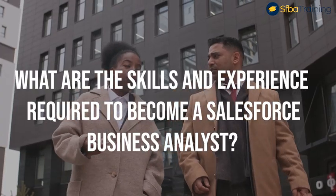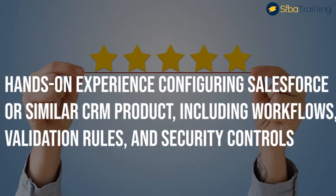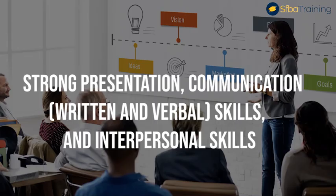Skills and experience required to become a Salesforce business analyst: Number one, must have a bachelor's degree. Number two, hands-on experience configuring Salesforce or similar CRM products including workflows, validation rules, and security controls. Number three, proven ability to leverage analytical and problem-solving skills in a fast-paced environment. Number four, detail-oriented individual with the ability to quickly ramp up on new clients, their business needs, and technologies.